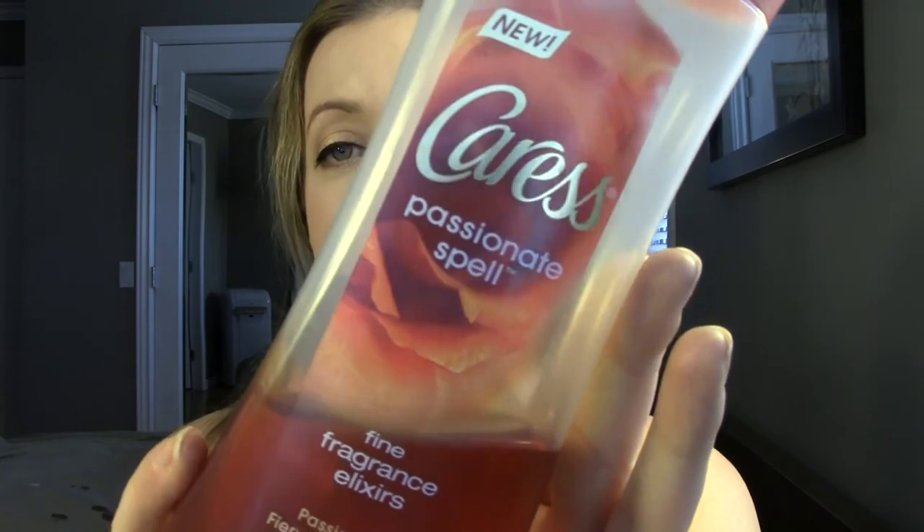A body product in the shower - this is a body wash from Caress called Passionate Spell, and it smells amazing. I like a lot of body washes and I'm always trying a new one. It's like a very sweet, romantic sweet scent. Lathers really well. The reason I'm putting it in my favorites other than the scent is because it doesn't break me out. A lot of body washes will irritate my back and cause back acne, but this has not been doing that, and it's very inexpensive - they sell it at Target.